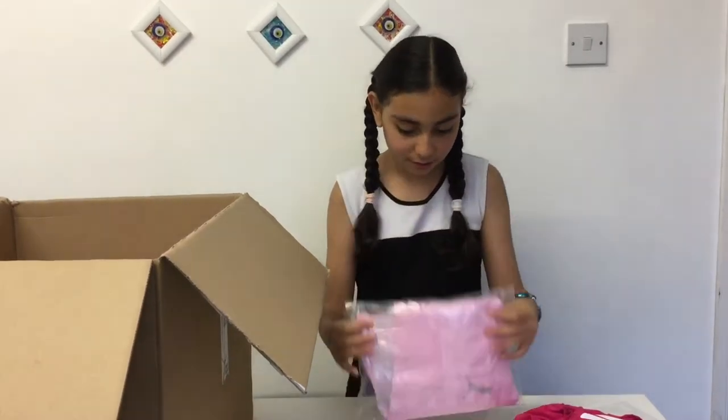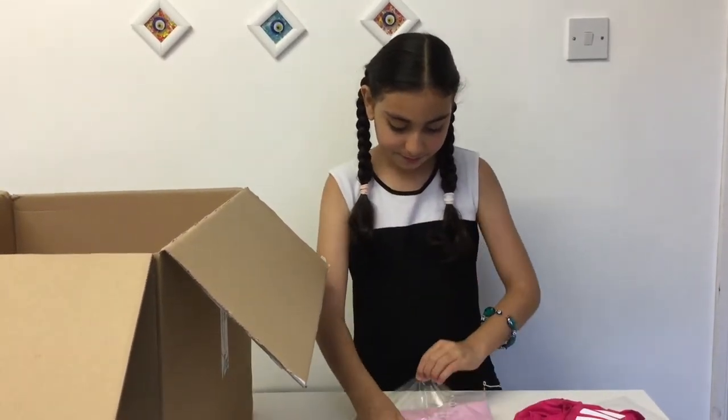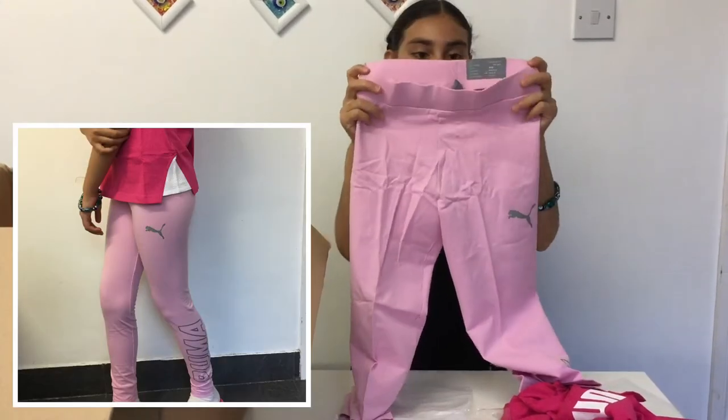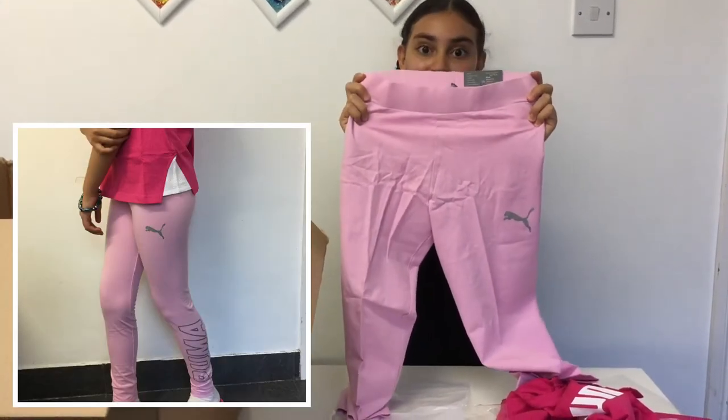The third item that I got is a legging and it's pink, and I love it as well.